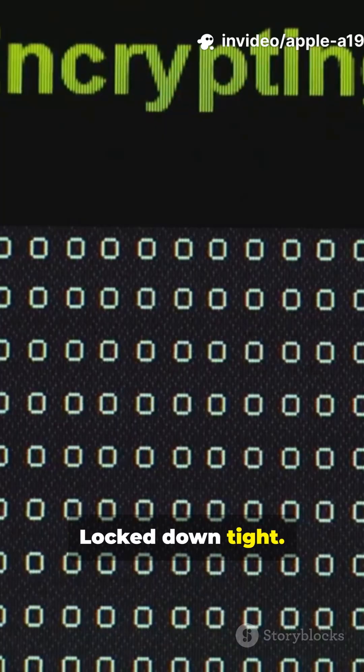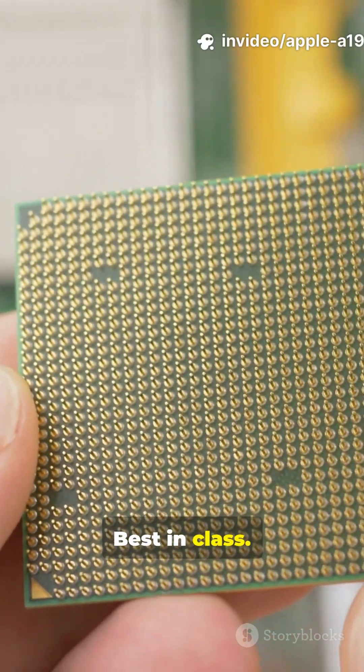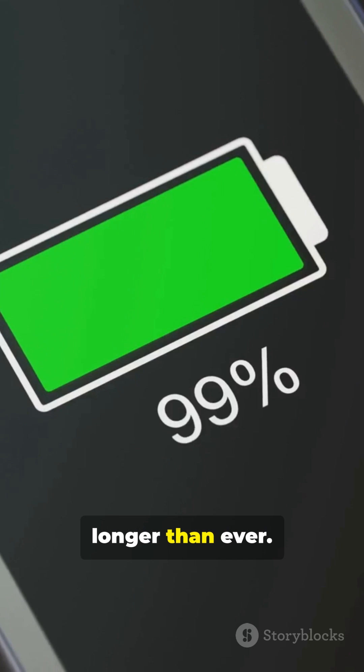Security? Locked down tight. Efficiency? Best in class. All this and it sips battery, keeping you going longer than ever.